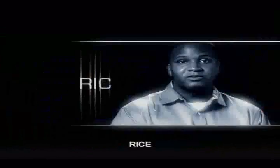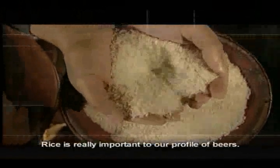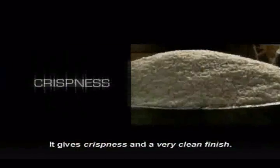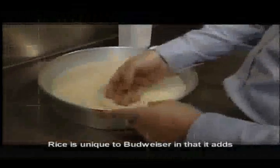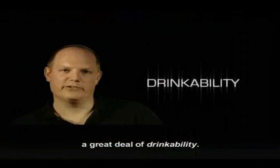The next ingredient is rice. We use rice to brew Budweiser. Rice is really important to our profile of beers. It gives a crispness and a very clean finish. Rice is unique to Budweiser in that it adds a great deal of drinkability. It adds a great deal of snap to our products.